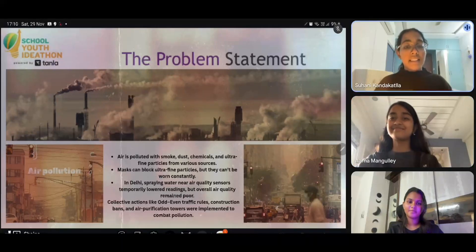Our problem statement. In cities like Delhi, pollution changes quickly, and people often trust air purifiers or indoor readings that don't show the real air outside. Students, walkers, and cyclists have no easy way to check the air around them in the moment. There's a clear need for a small, simple tool that gives real-time air awareness anywhere.